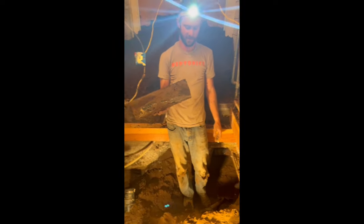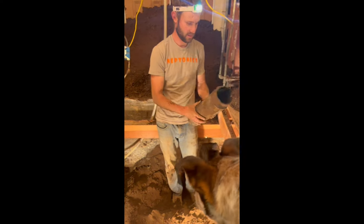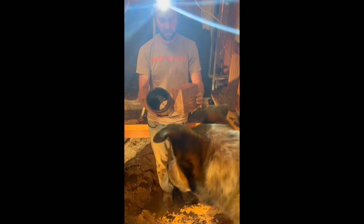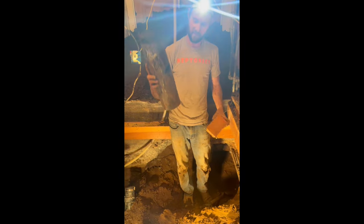That's supposed to be cast iron? Yeah. And you can basically crumble it in your hands? Oh gosh. I get the picture.